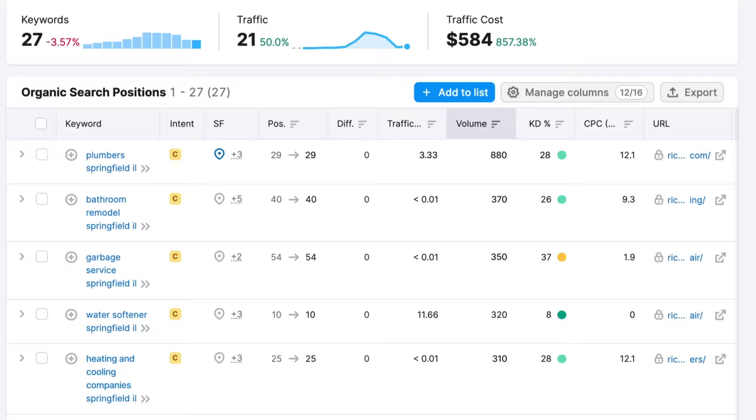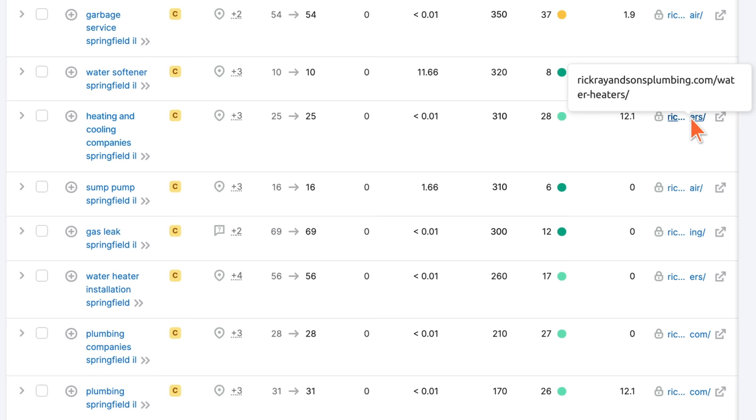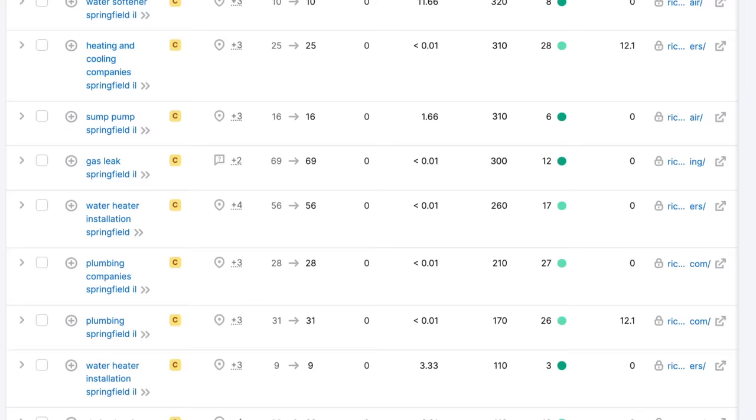Looking through the keywords further, 'heating and cooling companies' probably isn't super relevant either. And 'sump pump, Springfield, Illinois' — they do sump pump repair, but we'd want something more specific like 'sump pump repair, Springfield, Illinois,' not just 'sump pump,' because that could mean buying a new sump pump, which may not be something they offer. It's important to look for keywords that are hyper-relevant to what they actually offer.